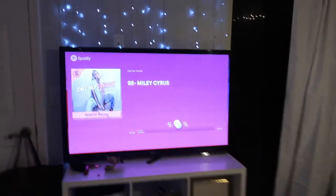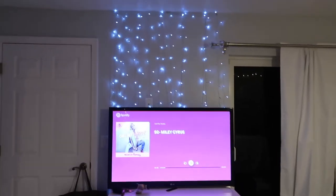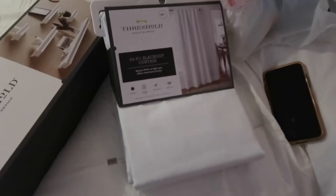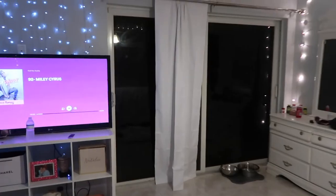I'm listening to Call Her Daddy, but yay — I love this! Finally done with that. Now time for these curtains — curtains part 369, because I keep doing this over and over again. Time to hang these up.